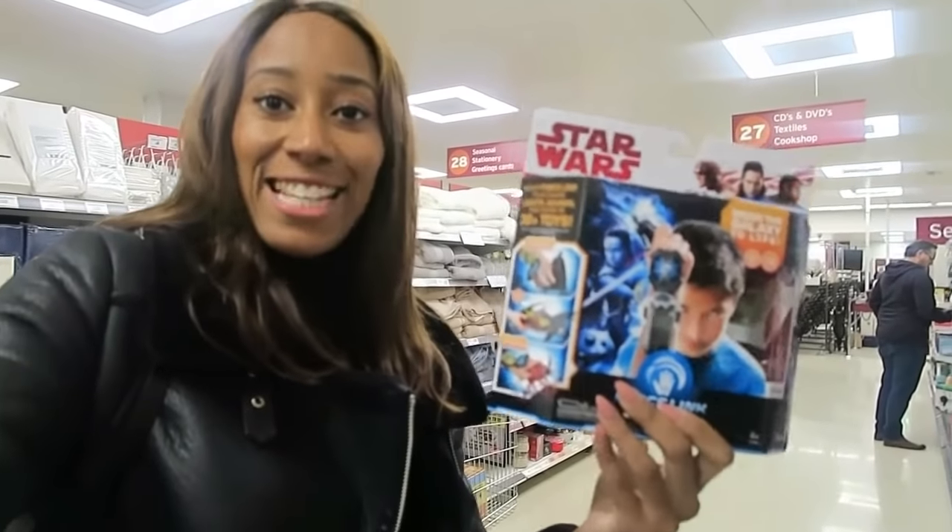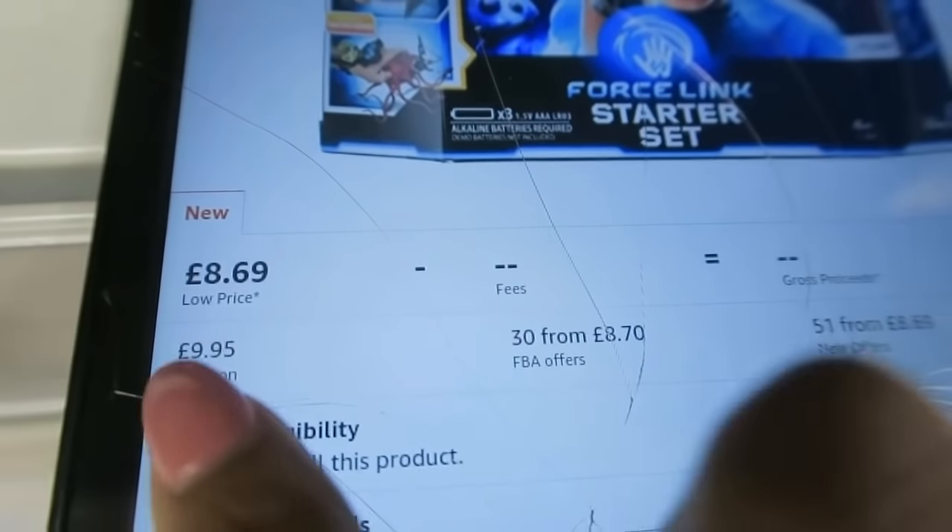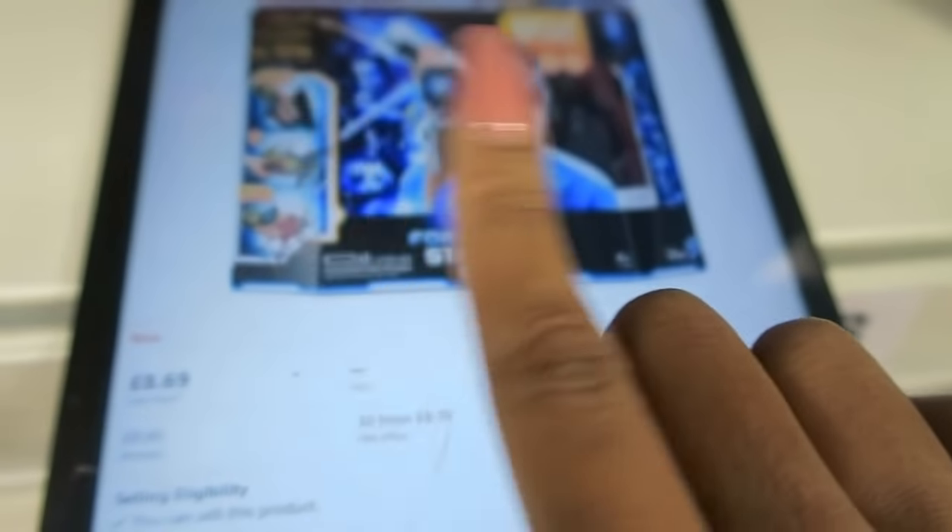I've just scanned this item and it's currently for sale in Sainsbury's for £13.50. However, in the Amazon app you can see that Amazon are actually selling it for £9.95, so this item is a no-go.